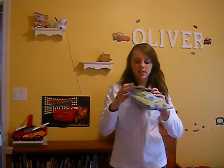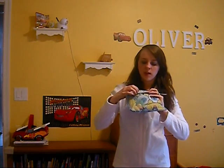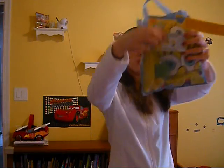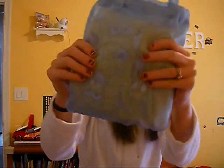My daughter had a set like these. These are Spongebob ones. It's a cotton long-sleeve shirt, long-sleeve pants, booties, bath toys, and the bag. You can kind of see it through there.